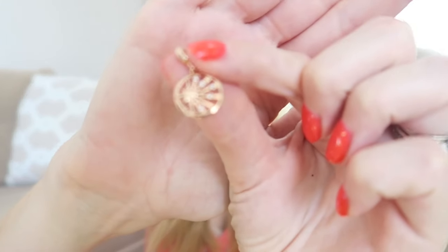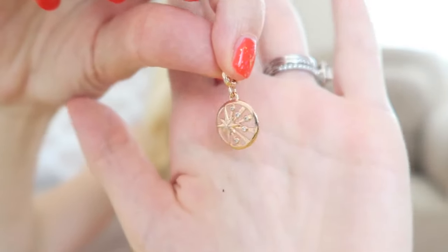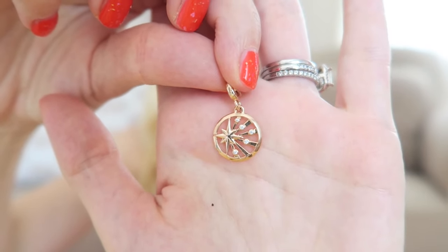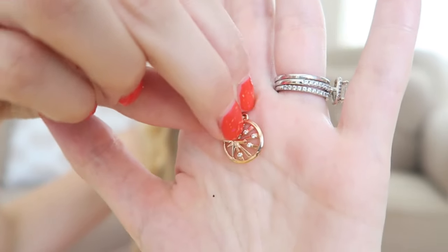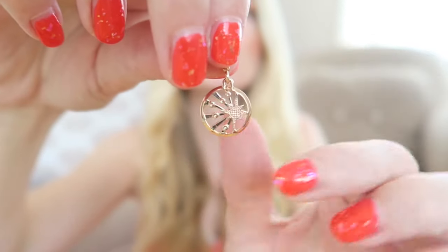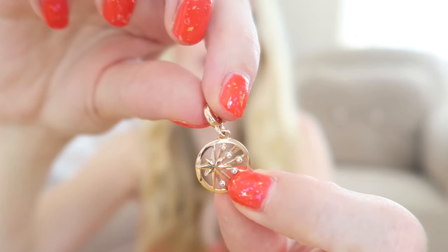I've got a little hanger and this is rose gold as well, so I hope it fits. It's very pretty — it has little stars on it and little zirconia stones all over. Look at those details! The back is just plain but at the front you have lots of zirconia stones.